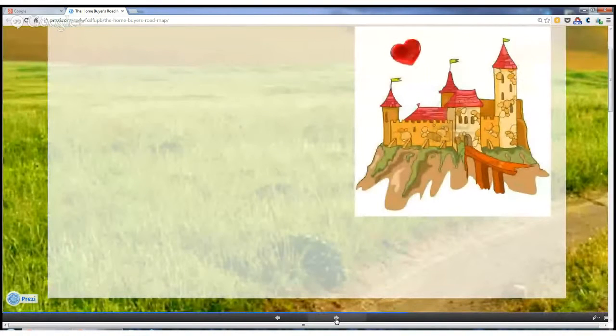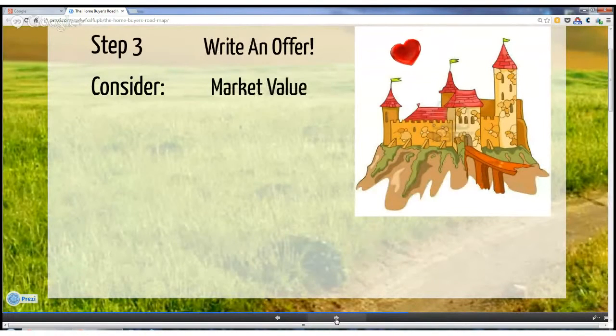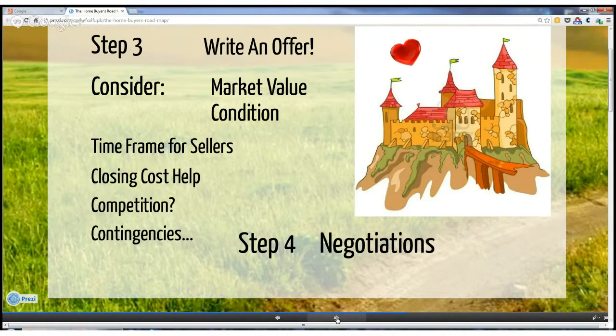When you find your dream home, the next step is to make an offer. There are several things to consider when making an offer beyond price and condition, although they are major issues. Timeframe is one — you need to know the seller's motivations. Maybe they need time to find another home, or maybe they've already left and need to settle as quickly as possible. Another issue is closing costs help: do you need it, and does the seller have enough room in their price to pay any? Are there competing offers? That will make a difference in your offer strategy. What contingencies will you need to include? These are reasons why your buyer's agent should have good negotiation skills. At The Hyland Group, we know that the best negotiations are win-win, when both parties end up feeling like they've gotten what's most important to them.